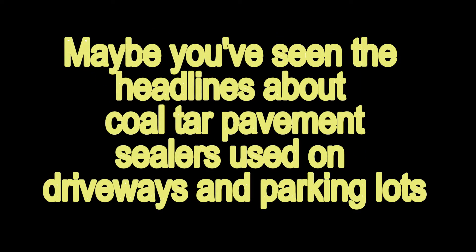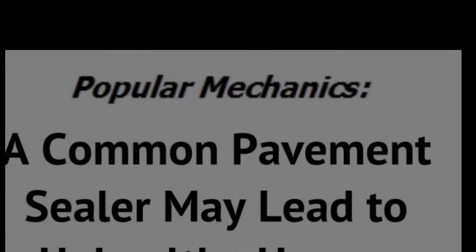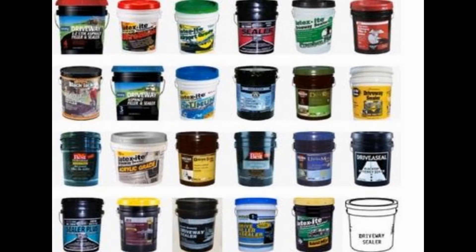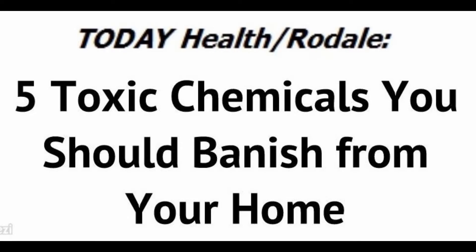Maybe you've seen the headlines about coal tar pavement sealers used on driveways and parking lots. Surfaces like this flake off and leave the parking area. Contamination can enter homes and the environment. So much leaves the parking lot that one researcher said the increased cancer risk associated with coal tar sealed asphalt likely affects a large number of people in the U.S.